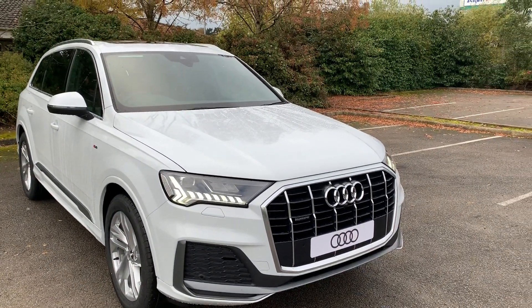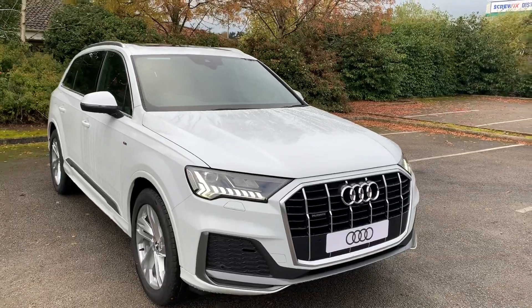Hi and welcome to Stafford Audi. I'd just like to show you this brand new Audi Q7 that we currently have in stock.